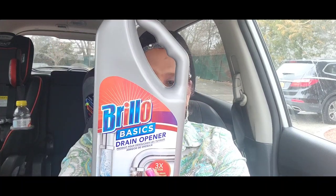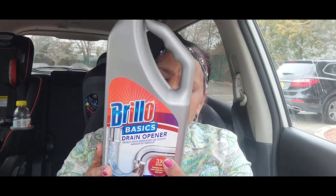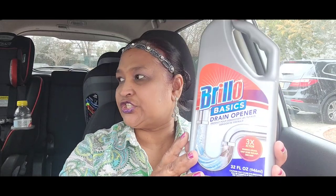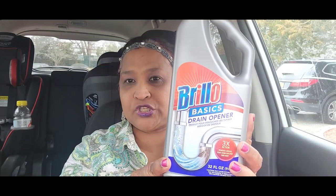I picked up this — it's Brillo B6 drain opener, 32 fluid ounces, and this works in at least 15 minutes to unclog your drain. I picked up two of those; I have the other one in the back seat.